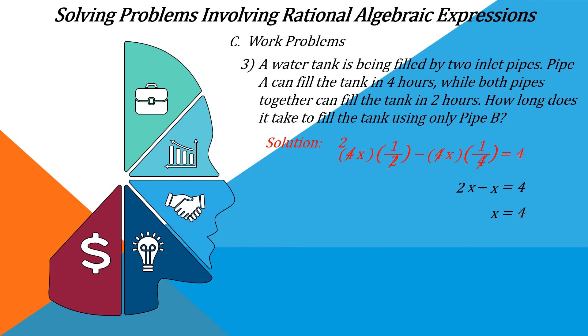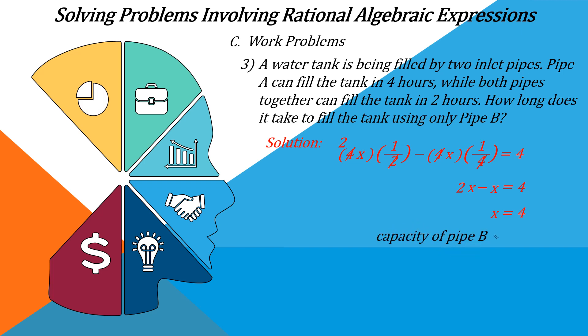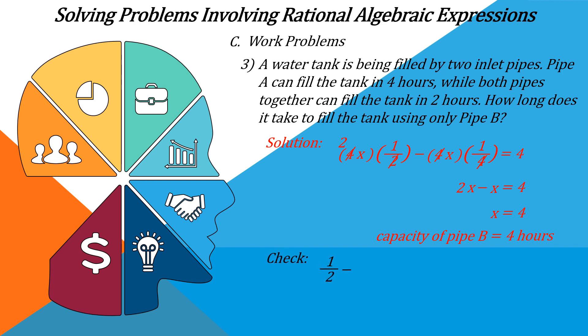Now, how do we know if our answer is correct? Let's check it out. Going back to the original equation: one over two minus one over four equals one over four, which is the value of X. Two over four minus one over four equals one over four, and this simplifies to one over four equals one over four. Therefore our answer X equals four, meaning pipe B takes four hours to fill the tank, is correct.